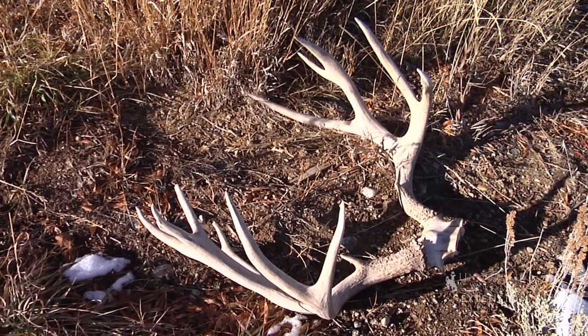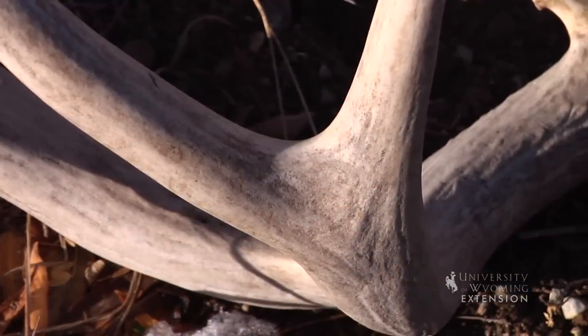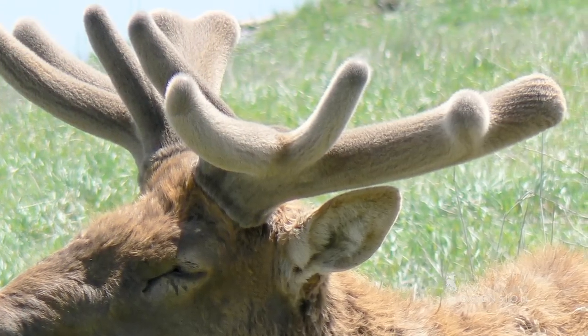Antlers are made of true bone and are the fastest growing bone of all mammals. Antlers begin growing in the spring. As they grow, they are covered with a skin called velvet that contains numerous blood vessels which supply the bone with oxygen and nutrients.